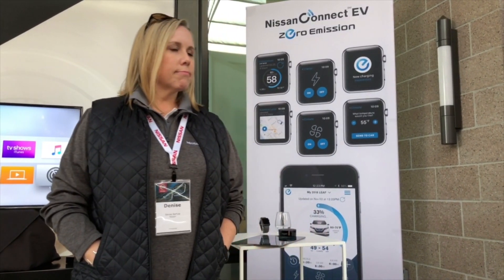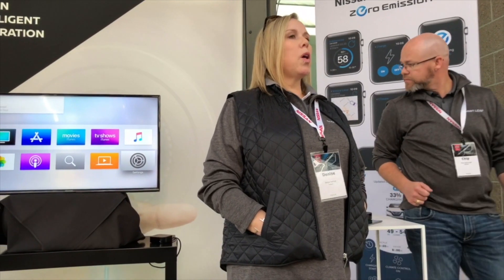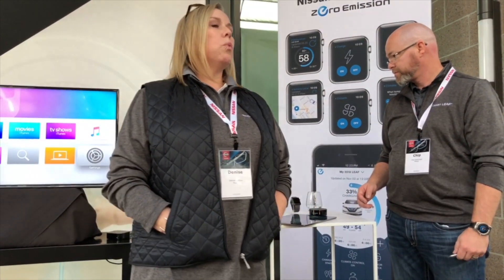Regarding Mayday/SOS calling: it is part of the six-month complimentary trial, and then it is part of the premium package after that first six months. So you need the premium package for SOS calling after the first six months. Nissan's philosophy is that some clients want it and are willing to subscribe, while others don't want to include that cost, so we give them the option.